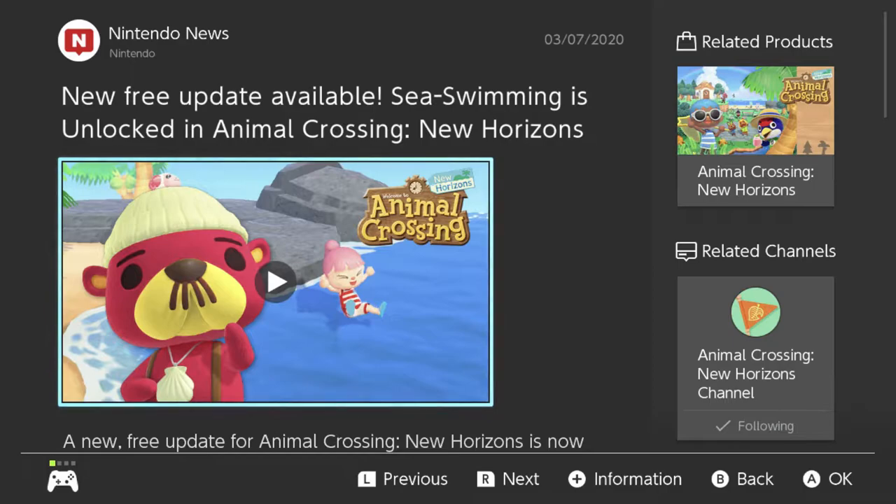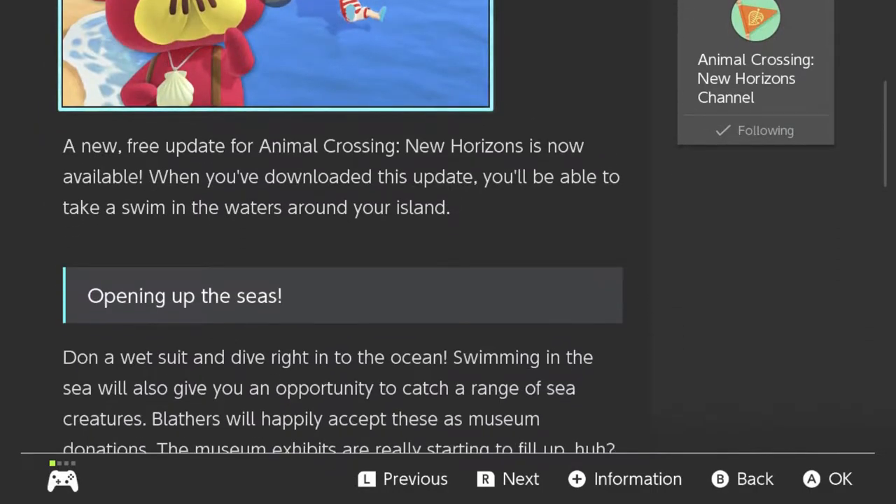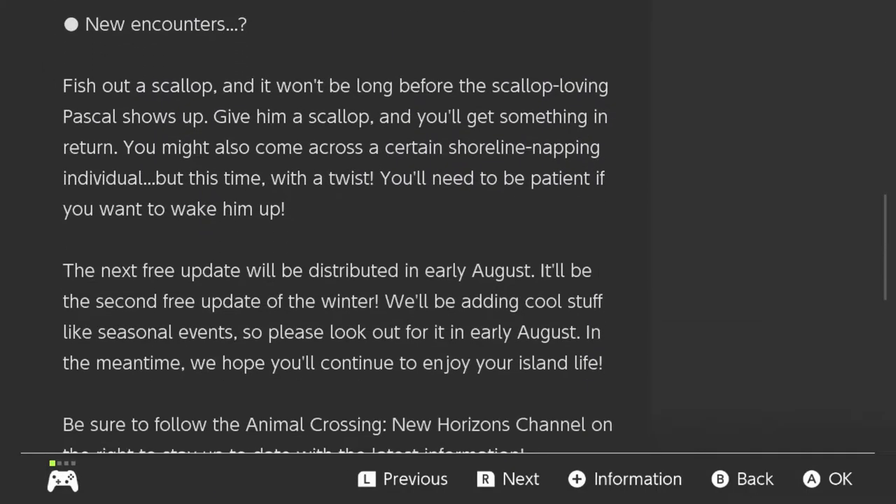Hey everyone, this is Danielle playing Animal Crossing New Horizons. There's a brand new update that just came out yesterday, today's the fourth. They've added the ability to do sea swimming. This was already a feature in New Leaf, so it's a little odd it didn't come with this game already. If you live in the Northern Hemisphere it makes sense to release this now because it's summer there, but here in the Southern Hemisphere it's winter.